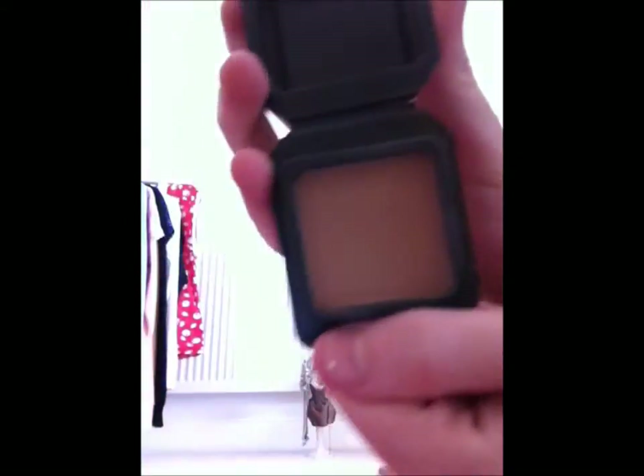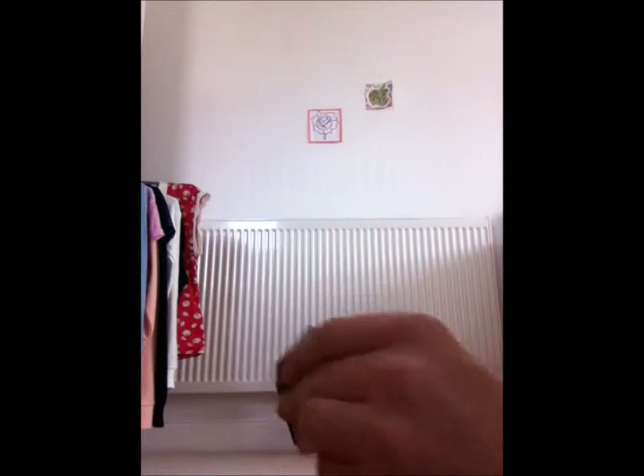Now we've got Hoola. This is a sample size of Hoola that was bought in the Tan About Town set on ASOS. This is more to be used with darker foundations to bronze up your face and make it look more tan. That's the color swatched — it looks quite nice.